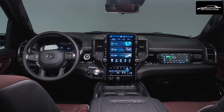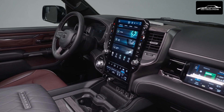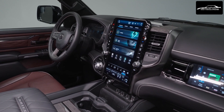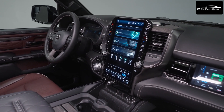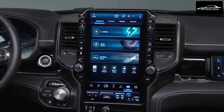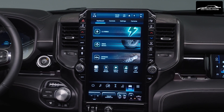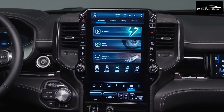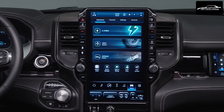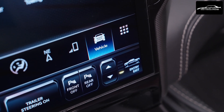The driving experience is elevated with class-leading ride quality and handling, thanks to a multi-link independent rear suspension with a standard, segment-exclusive, active-level four-corner air suspension system. This adjustable air suspension offers five distinct modes: entry-exit, aero, normal, off-road 1, and off-road 2.